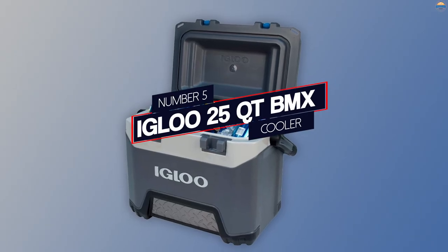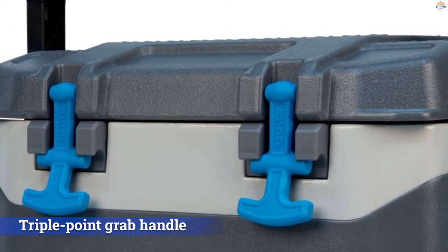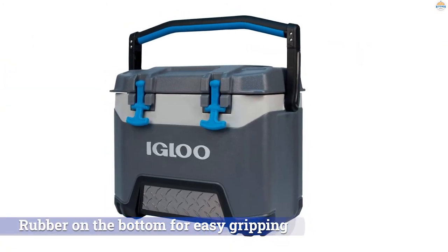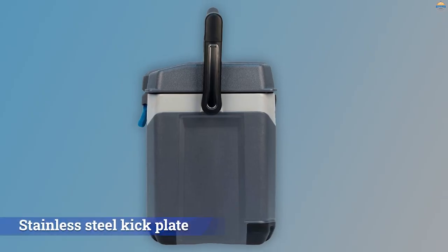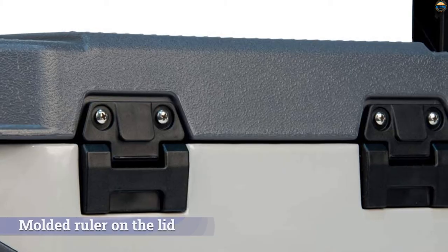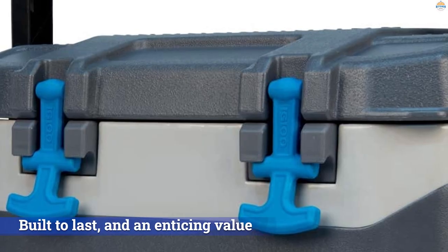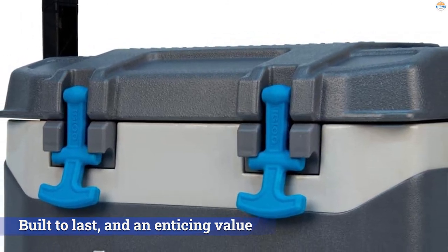Number 5. Igloo 25 QT BMX Cooler. Joining the ranks of Yeti's Roadie 24 and Pelican's 20 QT Elite, Igloo's BMX 25 is another lower-capacity option for day trips. The biggest selling point here is price, at just $80. Igloo didn't skimp on features either, with a triple-point grab handle that has rubber on the bottom for easy gripping, a stainless steel kick plate to boost protection, and similar to the XPEC 60, a molded ruler on the lid for measuring the size of a fish. All in all, the Igloo is well-appointed, built to last, and an enticing value.